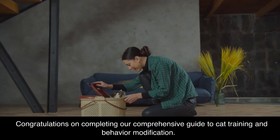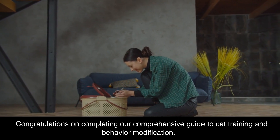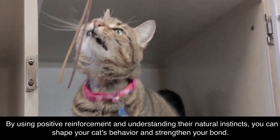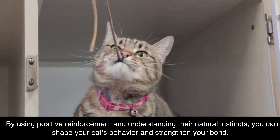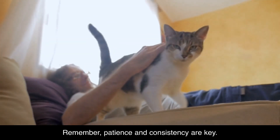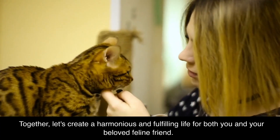Congratulations on completing our comprehensive guide to cat training and behavior modification. By using positive reinforcement and understanding their natural instincts, you can shape your cat's behavior and strengthen your bond. Remember, patience and consistency are key. Together, let's create a harmonious and fulfilling life for both you and your beloved feline friend.